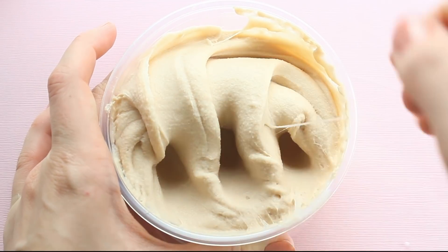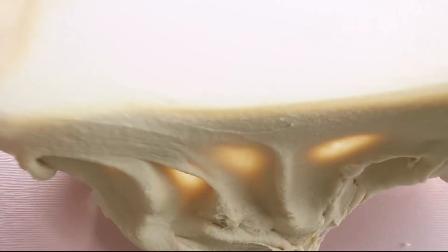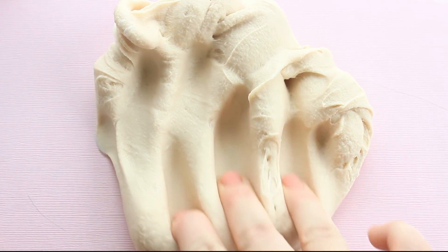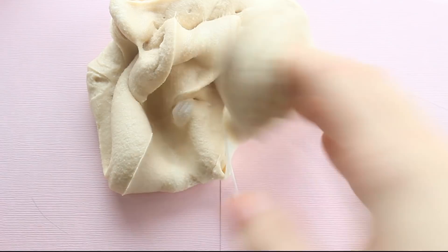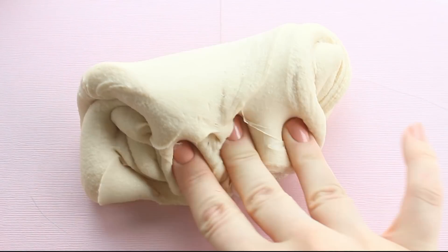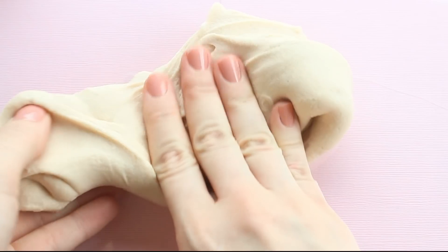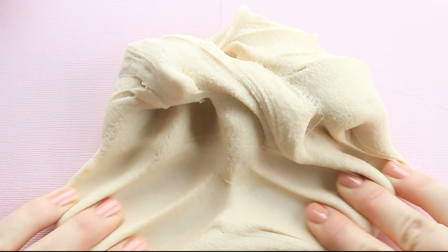And then we have Maple Cloud Cream. And if you get Maple Candy Cloud Cream, I have a video of it linked down below if you want to check it out. But you guys already know — this is my favorite out of the collection. If you love maple, you need to try this one. The texture is amazing, the smell is amazing.